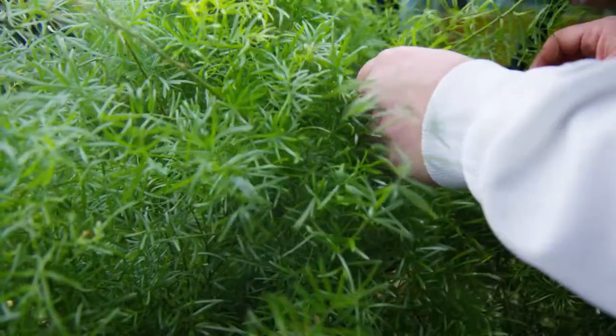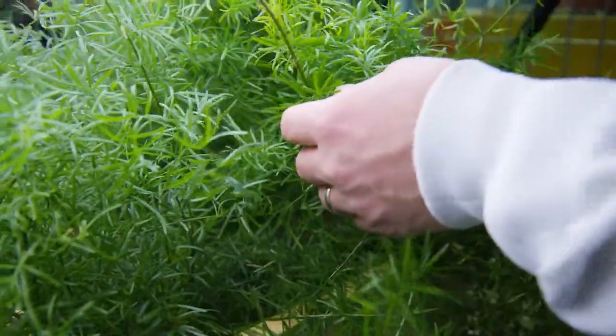We've tested a host of other variables, taken the results, and used them to create and improve the Zera Food Recycler so that more food can go back to the land and less to the landfill.